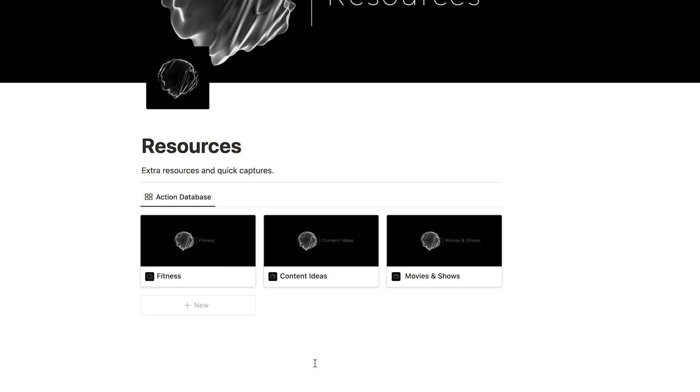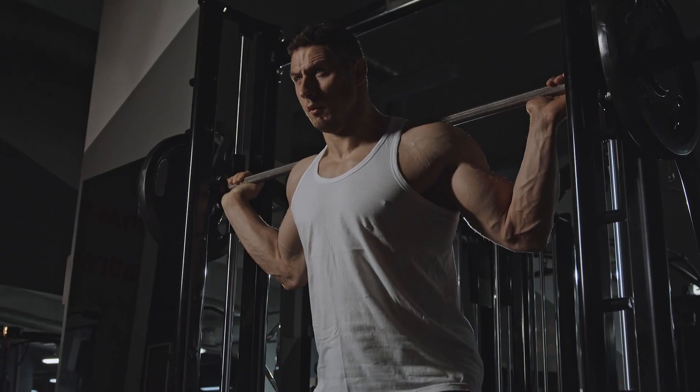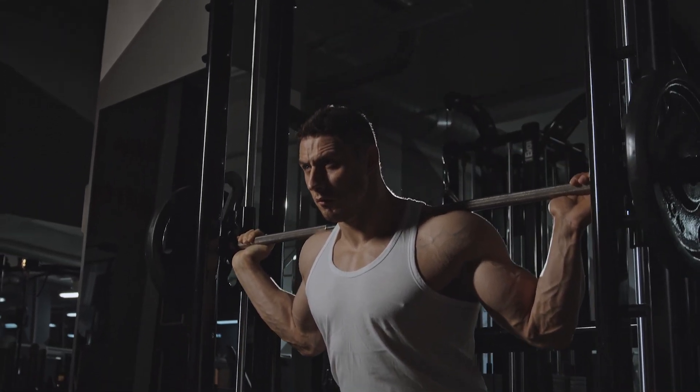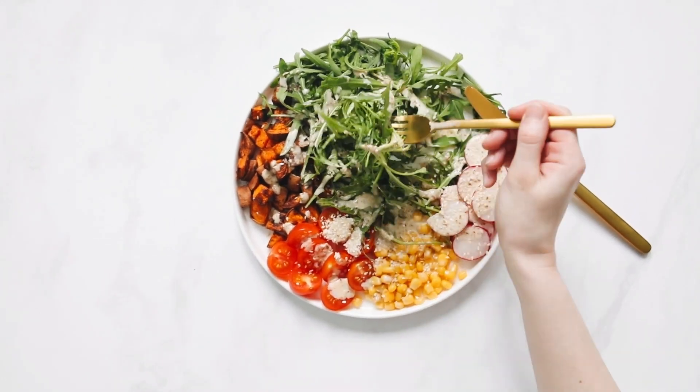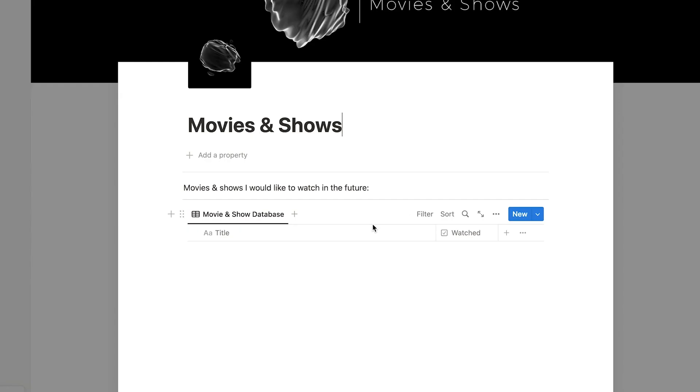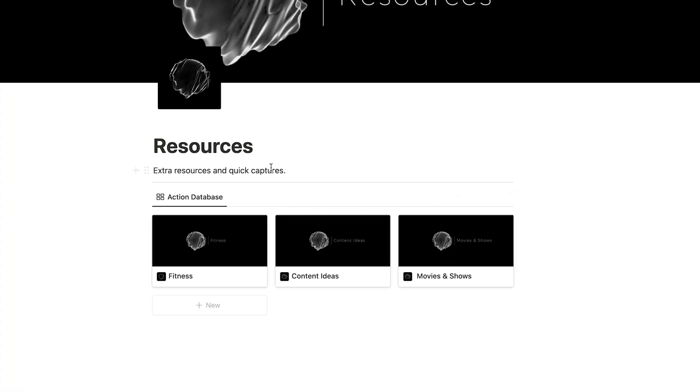I also have a misc folder that I don't really use that much. It has fitness, content ideas, and movies and shows. In fitness I put interesting things I've found about fitness — maybe a diet I want to try, a meal, or a fitness plan. In movies and shows I put movies I want to watch and you can highlight whether you've watched them or not. This is a folder I don't really use much, mostly because I don't watch many movies and shows at the moment.